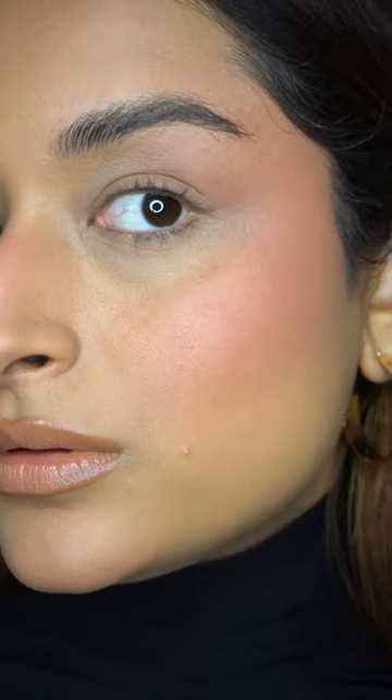But this blush draping trend, which is essentially a trend from the 70s, just makes you look more flirty, bold, and youthful — and this is coming from a non-blush lover. As you can tell, it literally contours, chisels, shapes, and structures your face. Just try it.